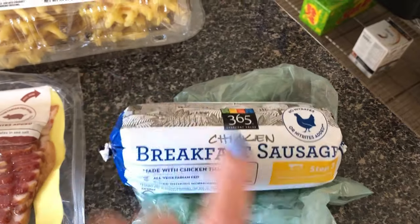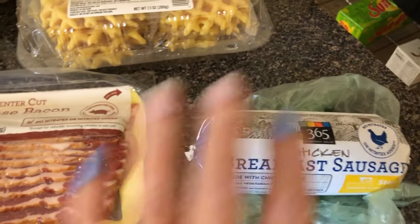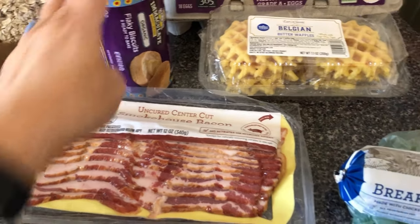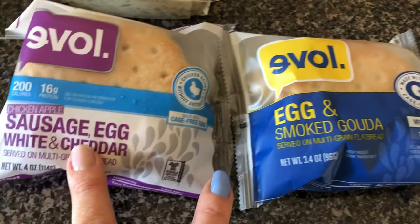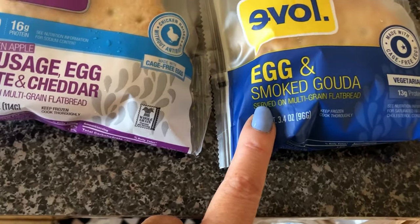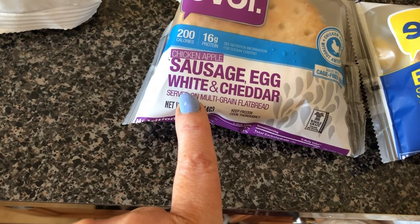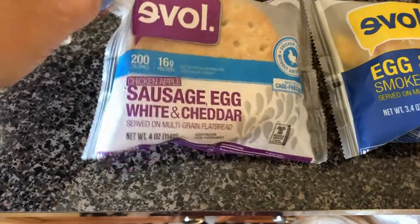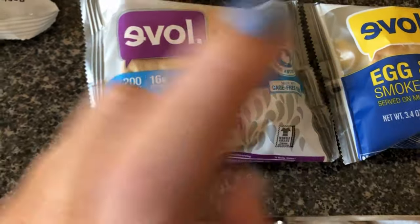This is breakfast sausage but it's chicken, and it's gonna go with this for a recipe. I picked up just two of these — I wanted my youngest son to try them. This is the egg and smoked Gouda, and this is sausage, egg white, and cheddar. It's chicken apple sausage. We'll see.